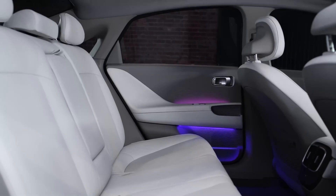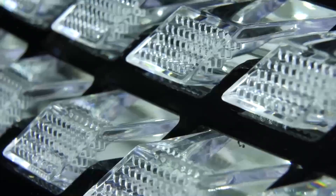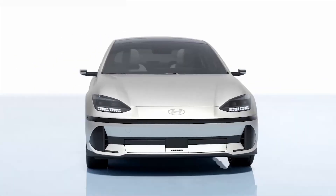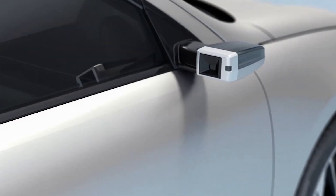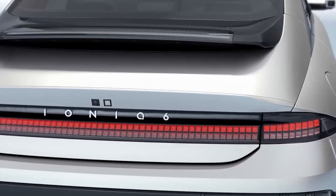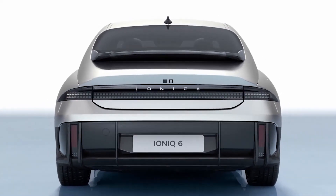Another feature Hyundai has taken from Tesla's books is over-the-air software updates, which will improve the functioning of physical parts like battery controllers as well as autonomous driving capabilities over time. The Ioniq 6 also comes with the company's latest SmartSense Advanced Driver Assistance Systems. One of the key features is Highway Driving Assist 2, which combines active cruise control and lane keep assist to keep the vehicle away from traffic, and also facilitates automatic lane changing when the turn signal is activated.